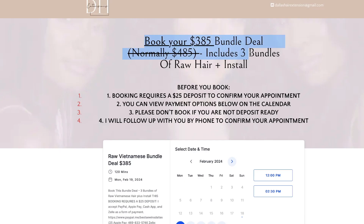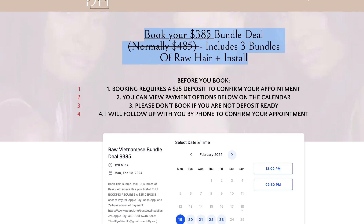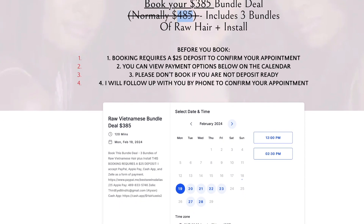This is the booking page. The whole experience is cohesive — everything is the $385 bundle deal from the ad, to the opt-in page, to the booking calendar. We're stressing that this discount includes the bundle of hair plus install.